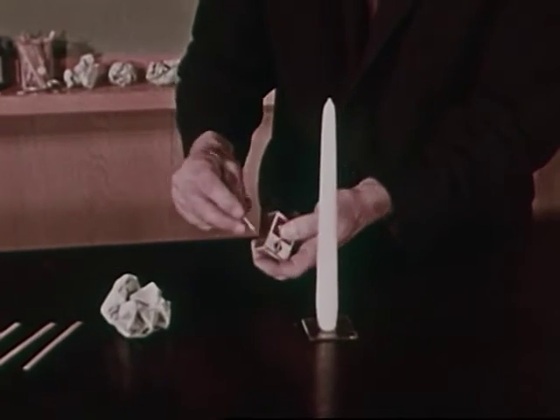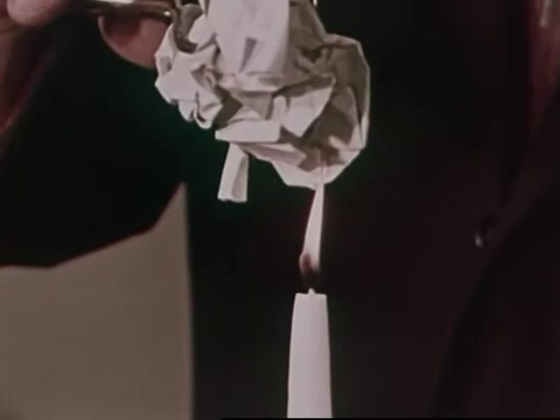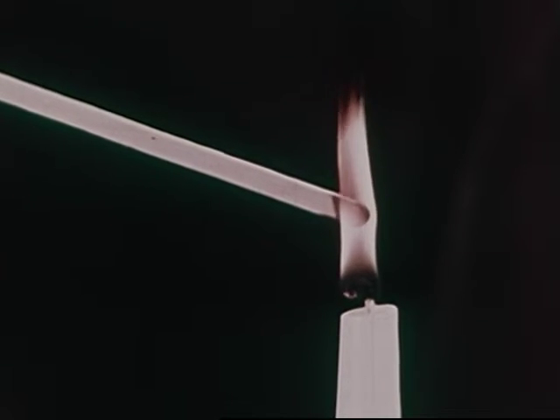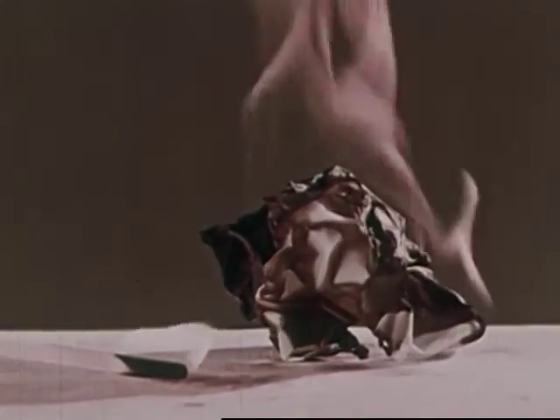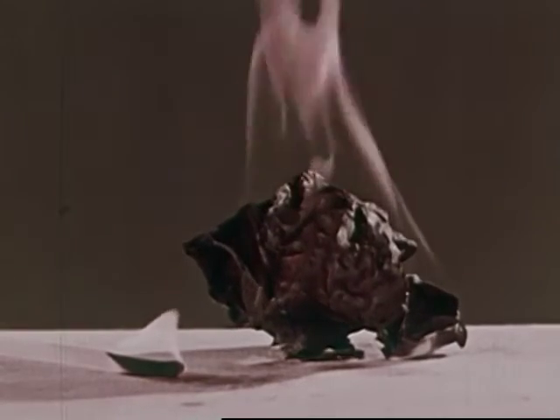We light the candle with a match. The paper burns easily. A stick of wood burns too, but not so easily as a sheet of paper. So one thing we need to make a fire is something that will burn — a fuel.